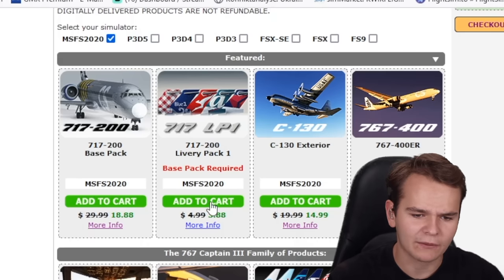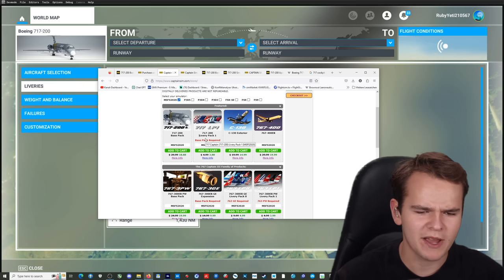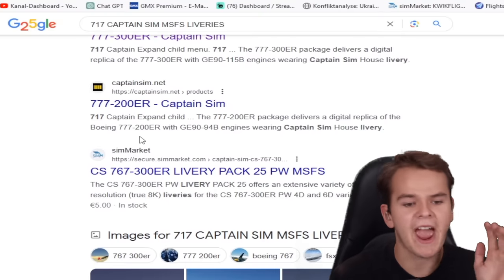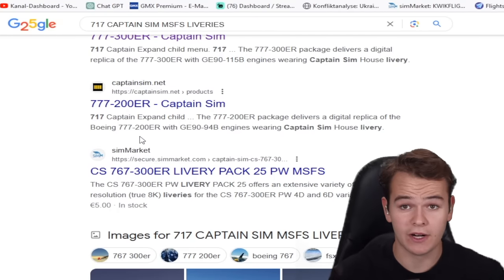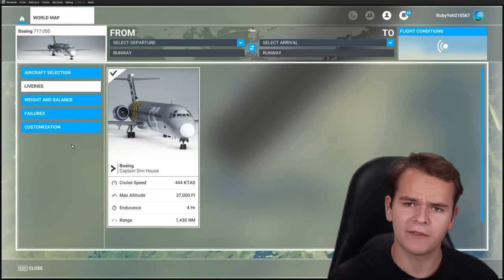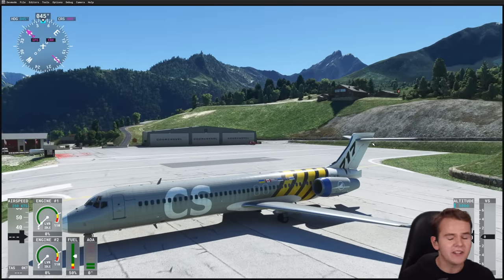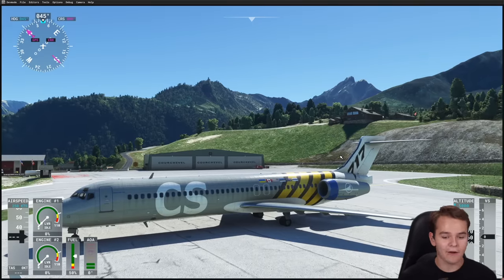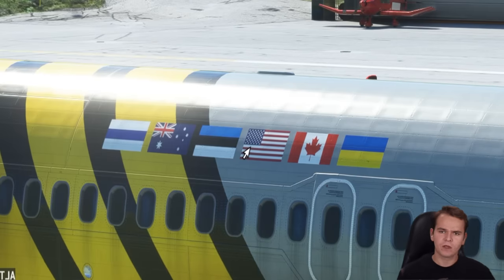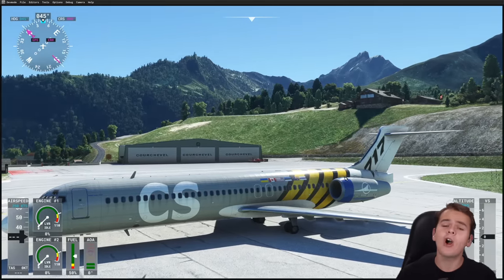In order to get more liveries, you have to buy the 717 livery pack for $3.88. This actually implies there won't be any public liveries, and you can't make your own livery because they haven't released a paint pack. So yes, you have to buy liveries. We'll stick with this one — let's pretend it's CS Airlines. What annoys me is that the USA flag on the livery is literally flipped.